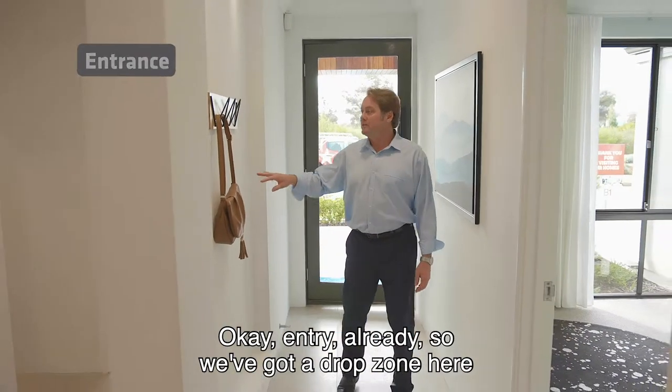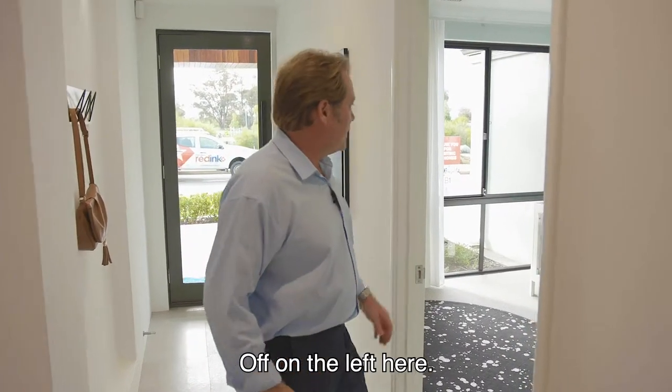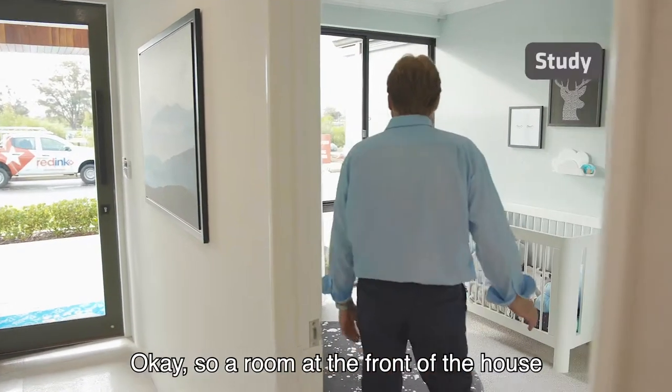So we've got a drop zone here. So nice niche there — painting, prints — off to my left here. So a room at the front of the house.